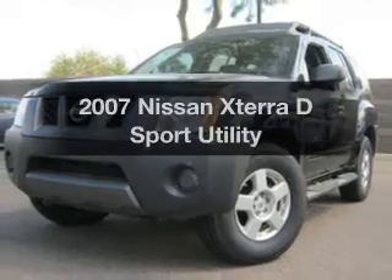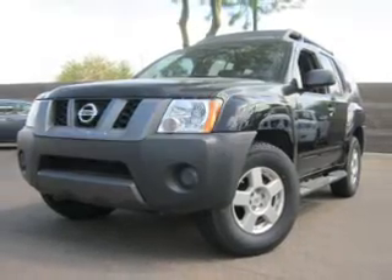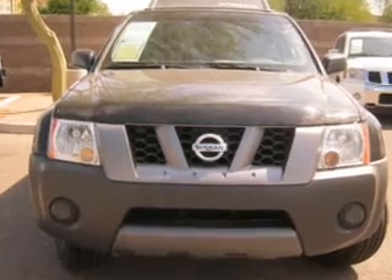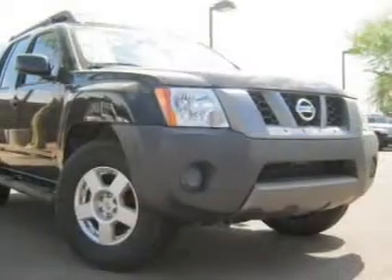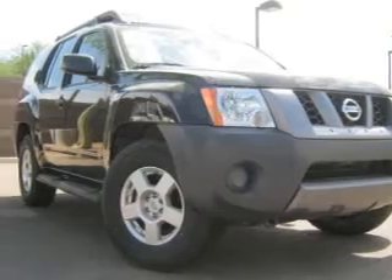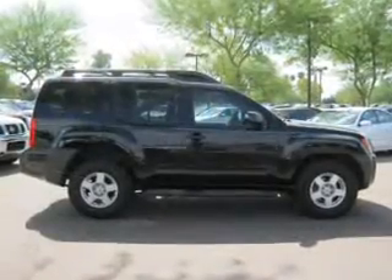Check out this 2007 Nissan Xterra. This is the set of wheels you've been looking for, with a reliable engine connected to a smooth shifting automatic transmission. Premium wheels lend a distinctive appearance, and the anti-lock braking system will help deliver you safely to your destination.